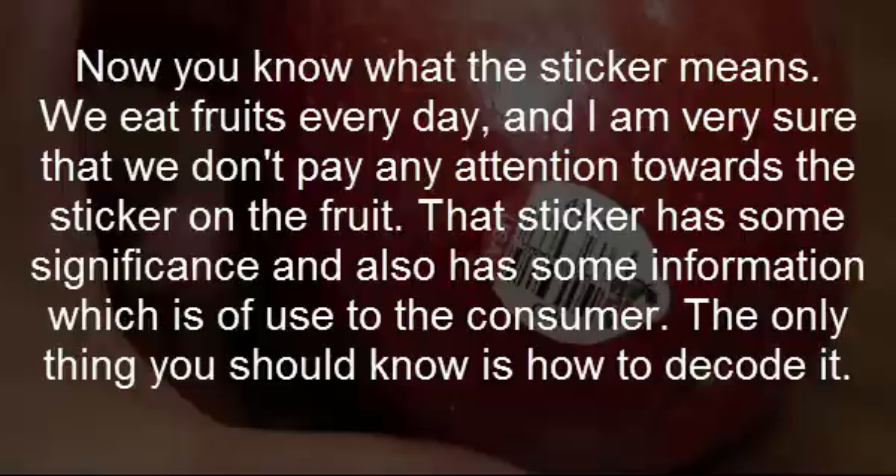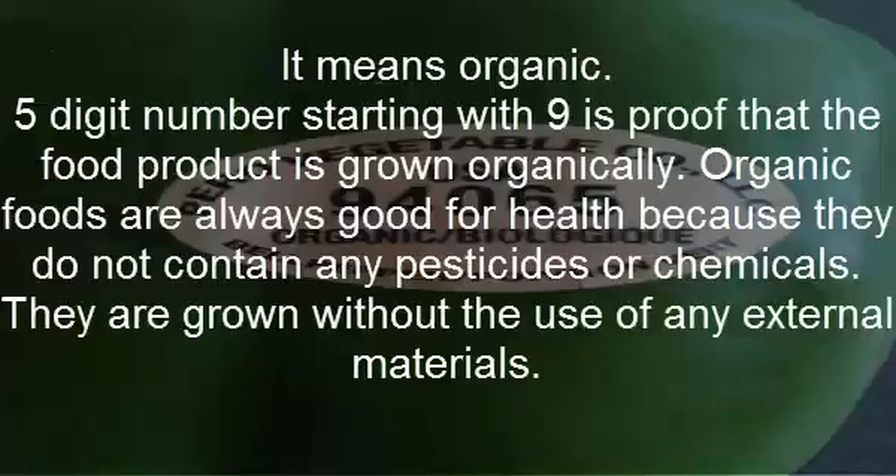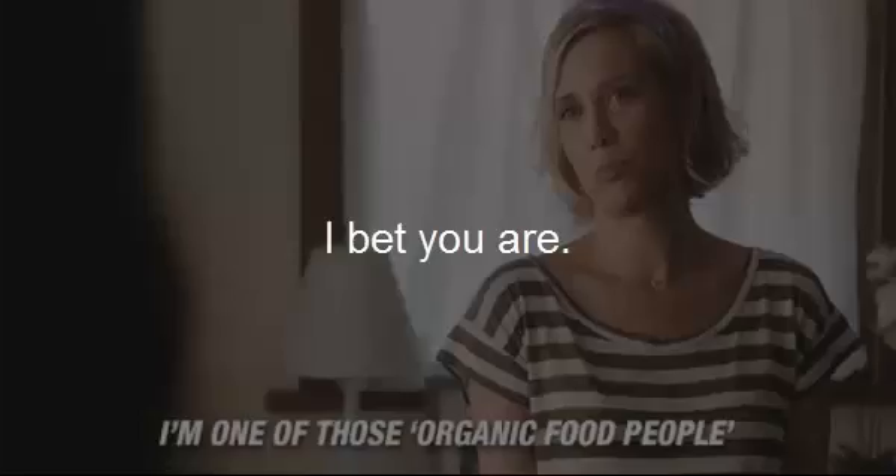Organic: five-digit numbers starting with nine is proof that the food product is grown organically. Organic foods are always good for health because they do not contain any pesticides or chemicals — they are grown without the use of any external materials.